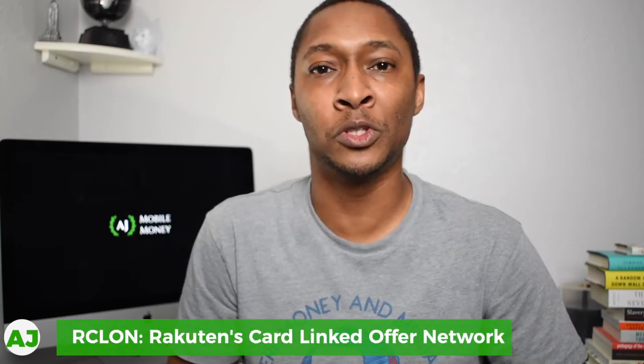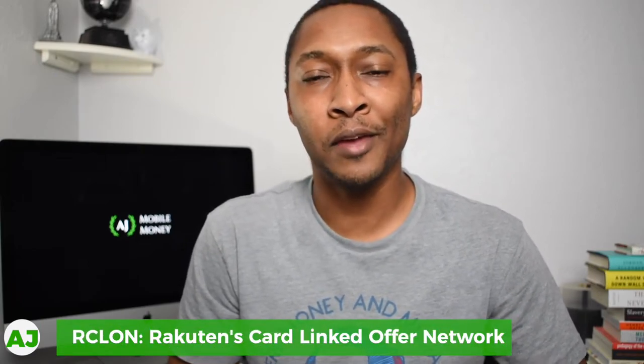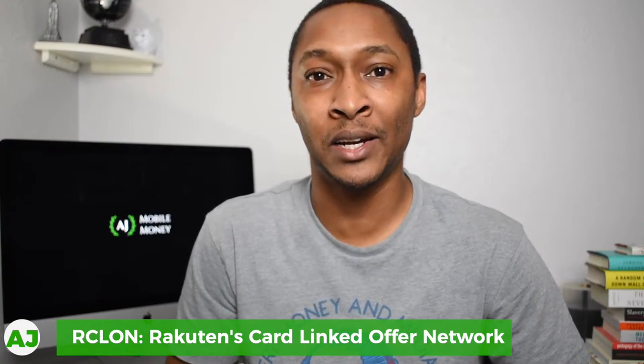First is the card network they use to recognize your purchases. If I remember correctly, they previously used Plaid. Plaid was recently acquired by Visa, so I'm not sure if this had anything to do with it — maybe the fees that Plaid charges changed when Visa bought them, or the fees for recognizing transactions are higher than what they want to pay. They've switched from Plaid to Rakuten's card link network, which is called RCLON.